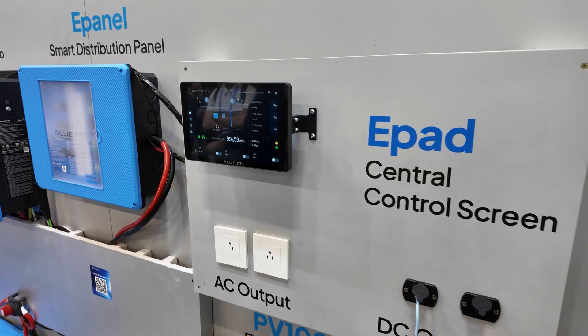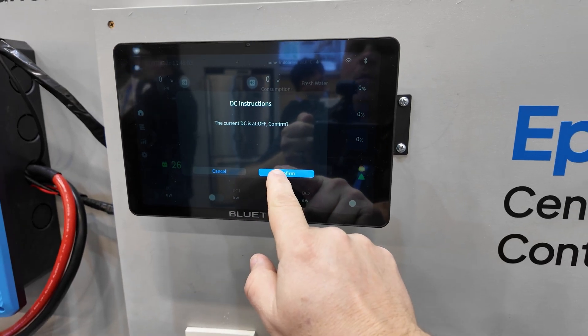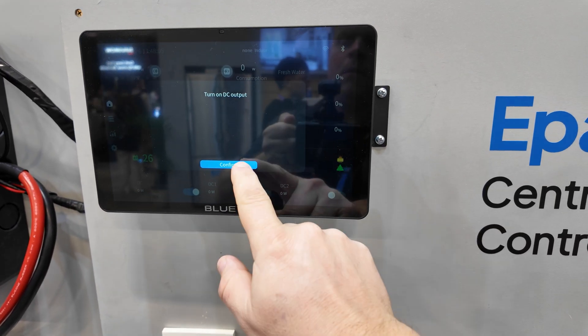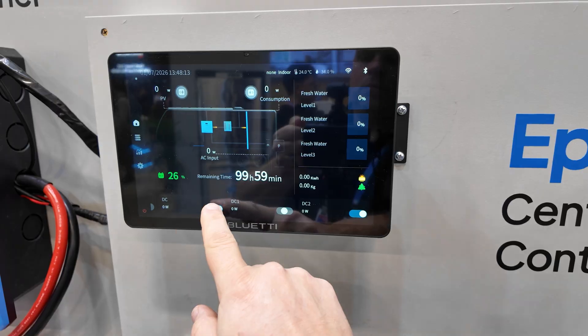Let's talk about the e-pad a little bit, because I've tested the RV5 but not the distribution panel. I need to learn a little bit about the distribution panel and the e-pad. We have a product manager here who knows more about the product.